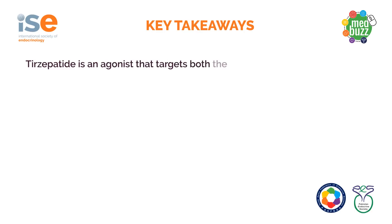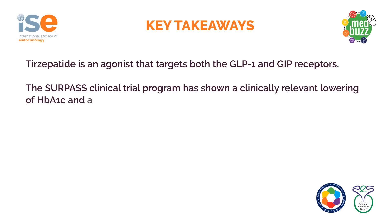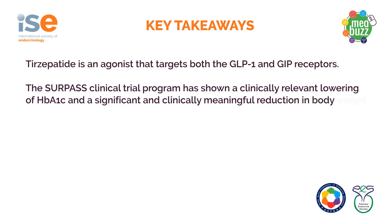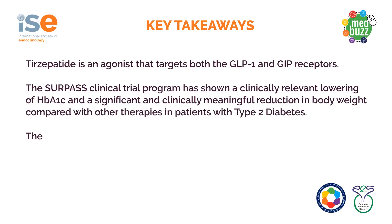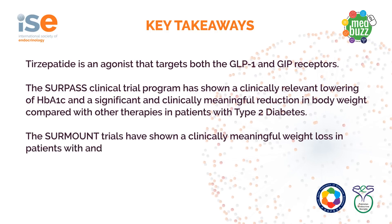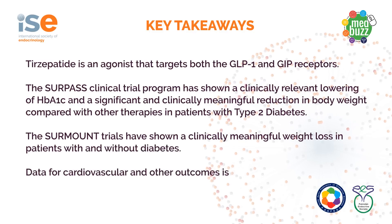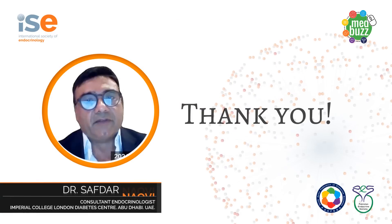To conclude, tirzepatide is an agonist that targets both GLP-1 and GIP receptors. The Surpass Clinical Trial Programme has shown a clinically relevant lowering of HbA1c and a significant and clinically meaningful reduction in body weight compared with other available therapies in patients with type 2 diabetes. The Surmount trials also show a clinically meaningful weight loss in patients with or without diabetes. Data for cardiovascular and other outcomes is awaited. Thank you very much.